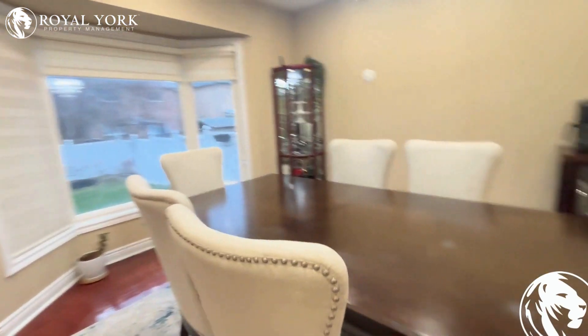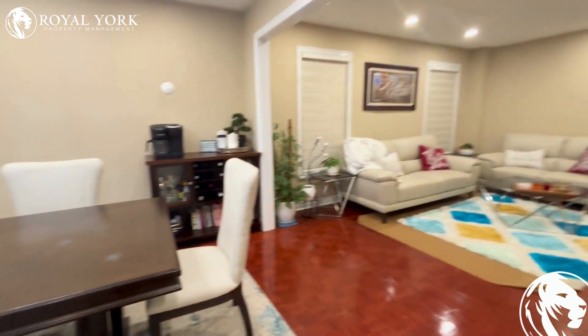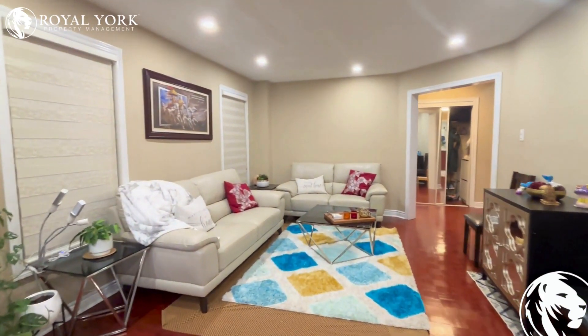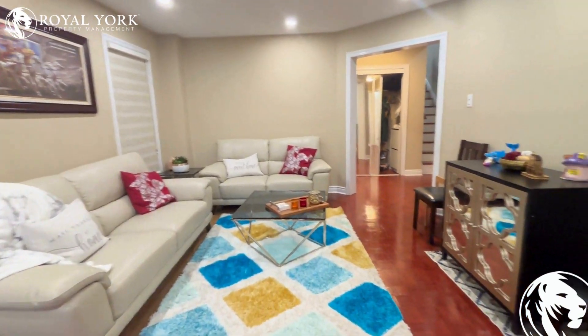As we walk into the living room here, you can see a full dining set can fit, plus the couches.